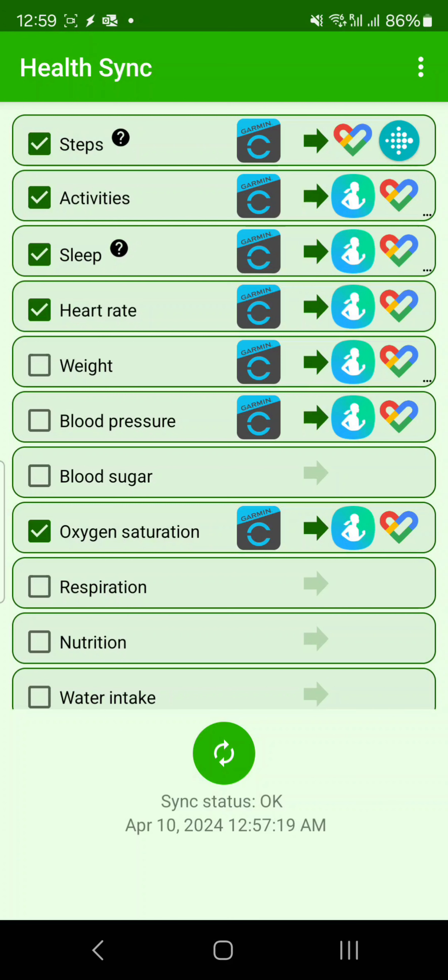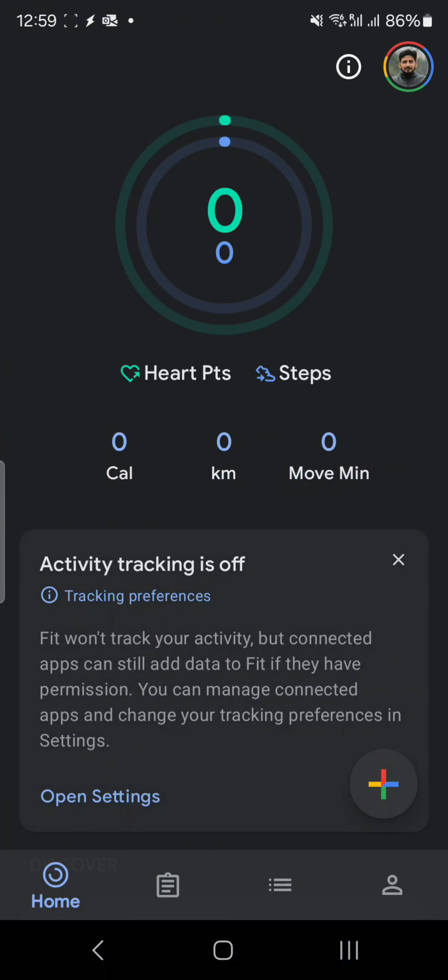Health Sync is available on Android. Similarly, you can see here that the sleep data is also being synchronized from Garmin to Google Fit and to other apps. You can also see oxygen saturation, blood pressure, and weight — all of these can be synchronized.